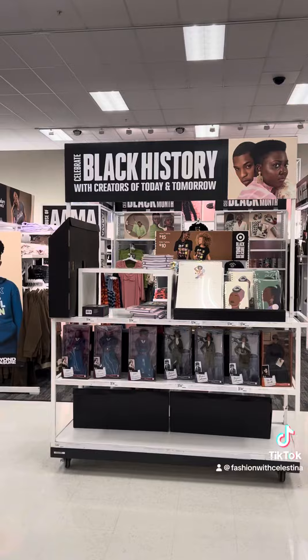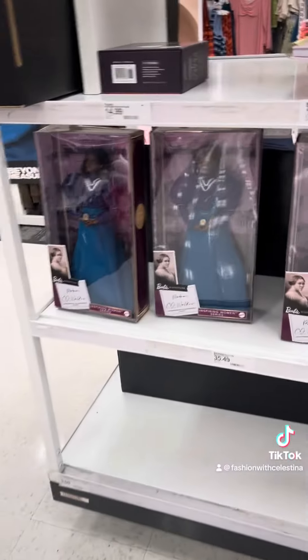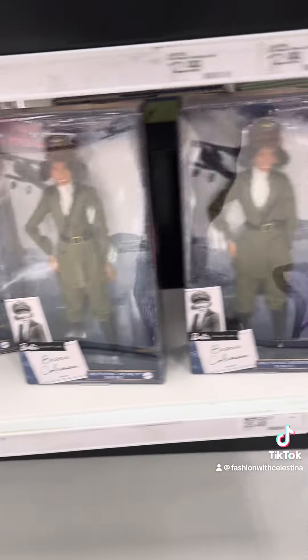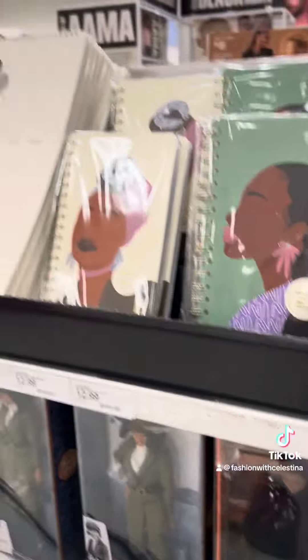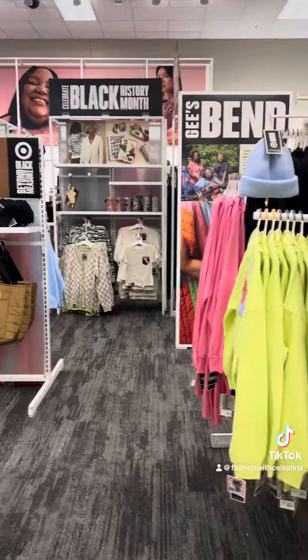Before we leave, we cannot forget to mention the Black History Month collection. They did a pretty good display this year compared to previous years, so I love it. Not only do they have this collection in the front, but they also have this huge clothing section that is just gorgeous.